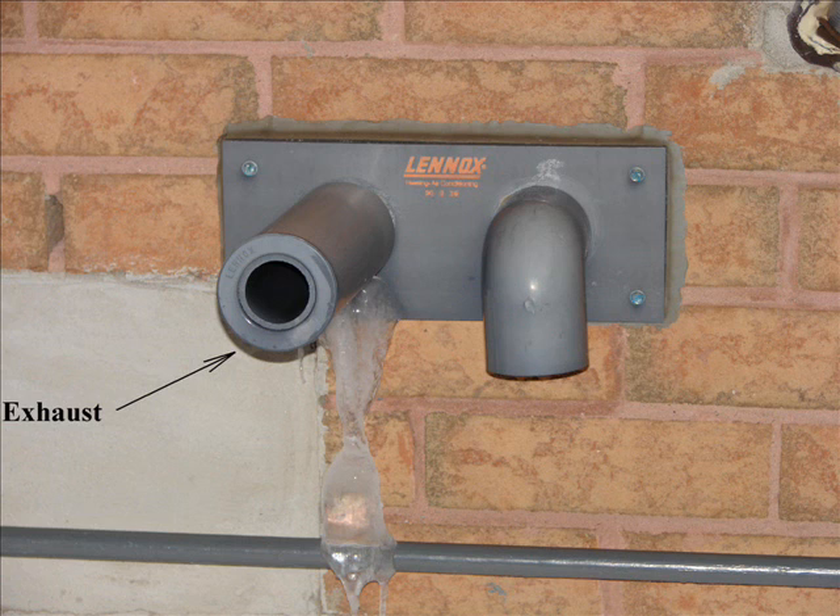The exhaust vent is pointed straight out versus the intake pointed straight down, so the intake is not able to draw the exhaust gases back in and choke the furnace, causing it to shut down.